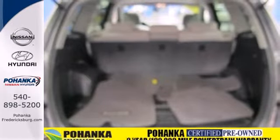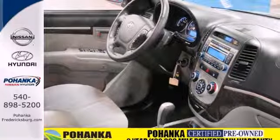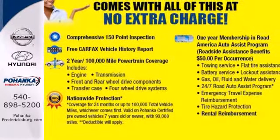For 2007, the Santa Fe is completely redesigned. It's now larger, safer, more powerful, and more luxurious. Take it for a test drive today.